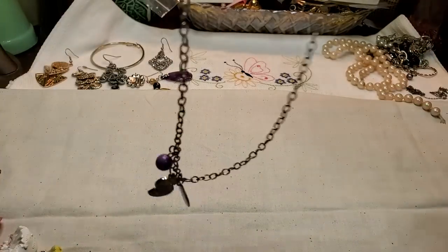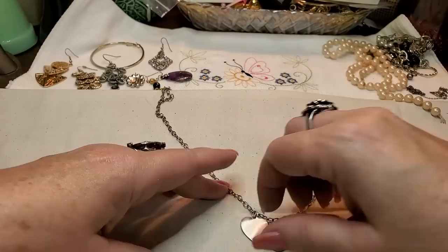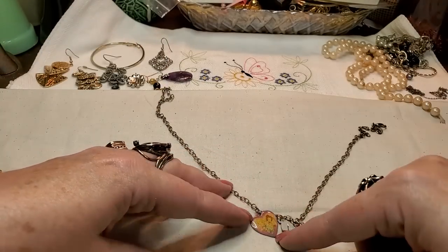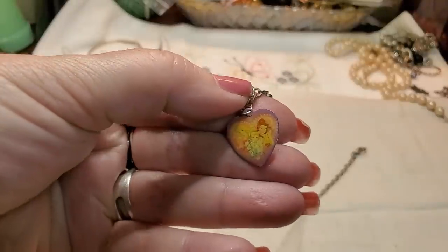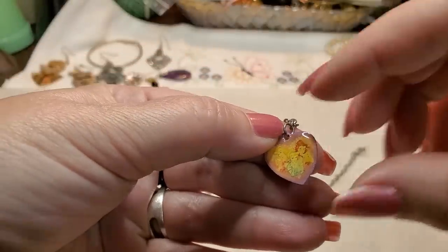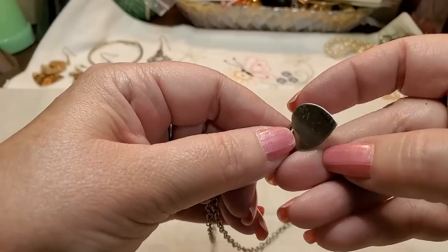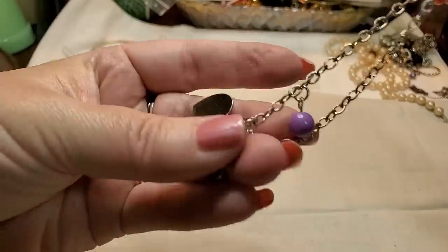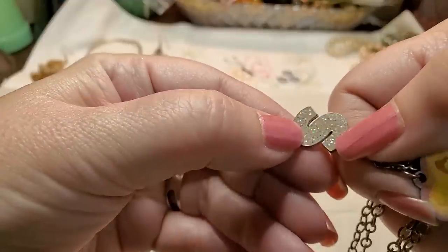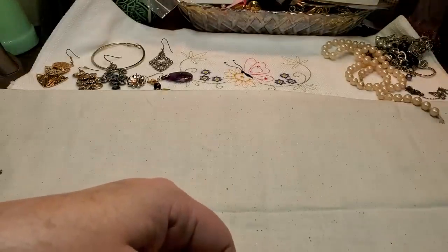Now we have this one — it's a kid's necklace. It's got an S, a little ball, and the princesses — Cinderella, Sleeping Beauty. It says Disney on the back. Cute! Except for the S, I could give that to my granddaughter — I'll put that over there.